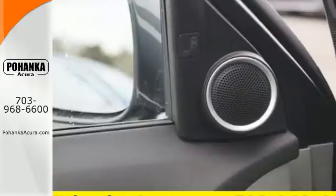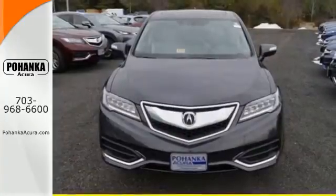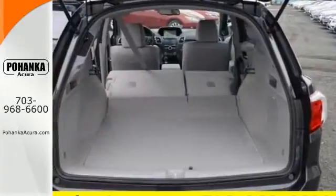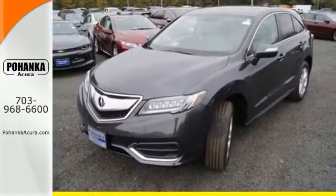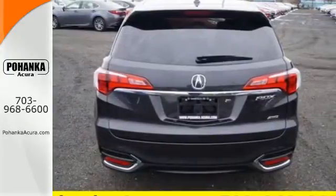You will also have everything you need right at your fingertips with a multi-information display, SMS text messaging, and Bluetooth hands-free link. The USB audio interface with iPod integration, Sirius XM satellite radio, and the 279-horsepower 3.5-liter iVTEC engine make every mile a memorable one.